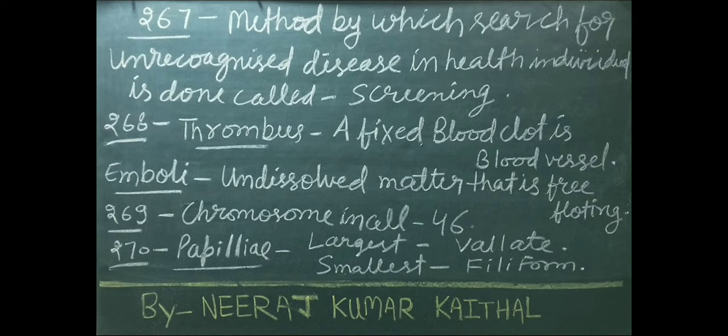Thrombus is a fixed blood clot in a blood vessel. Embolus is undissolved matter that is free-floating.